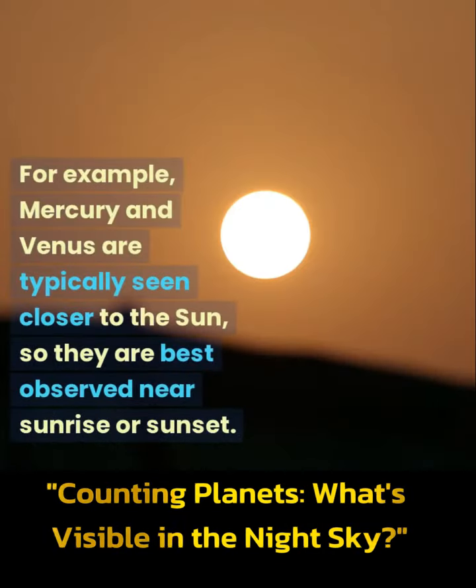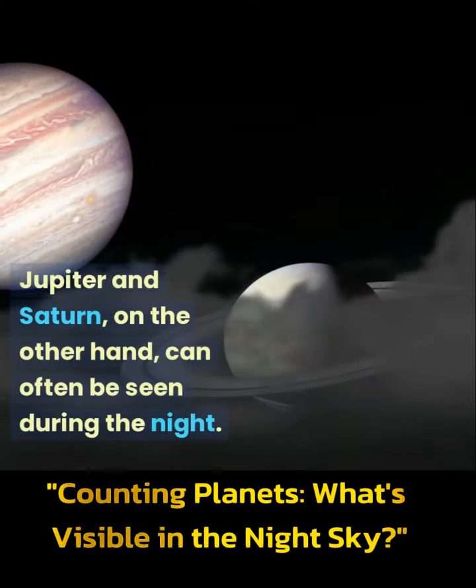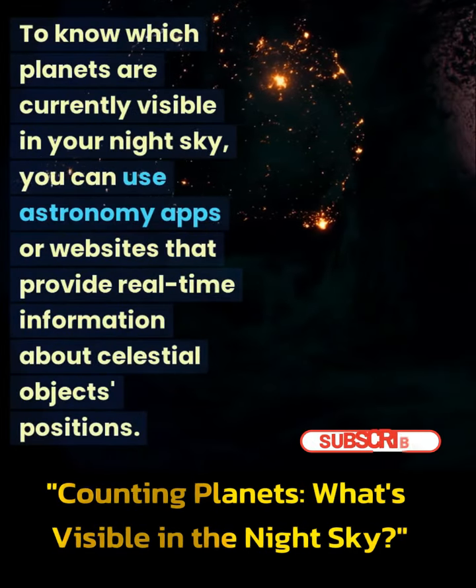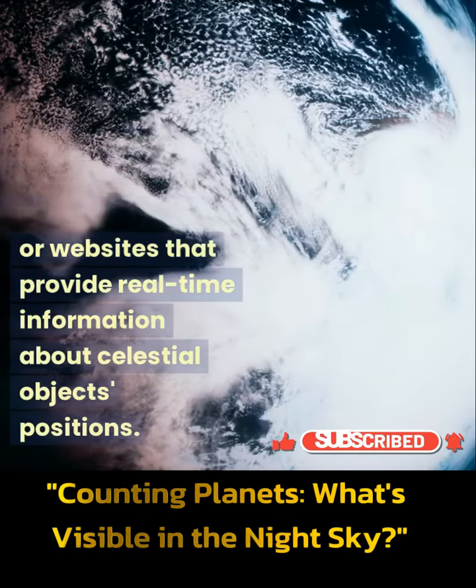For example, Mercury and Venus are typically seen closer to the Sun, so they are best observed near sunrise or sunset. Jupiter and Saturn, on the other hand, can often be seen during the night. To know which planets are currently visible in your night sky, you can use astronomy apps or websites that provide real-time information about celestial objects' positions.